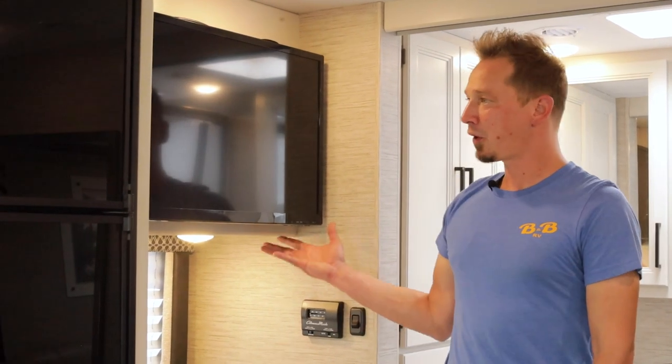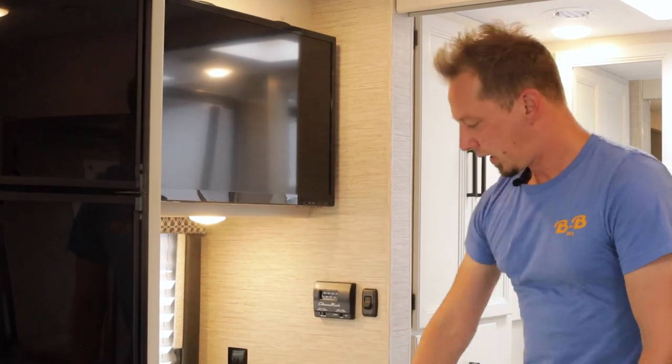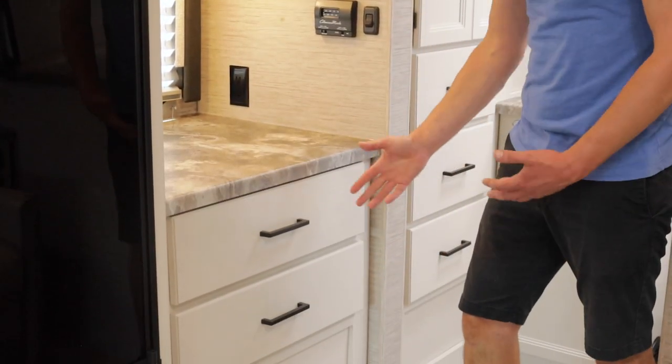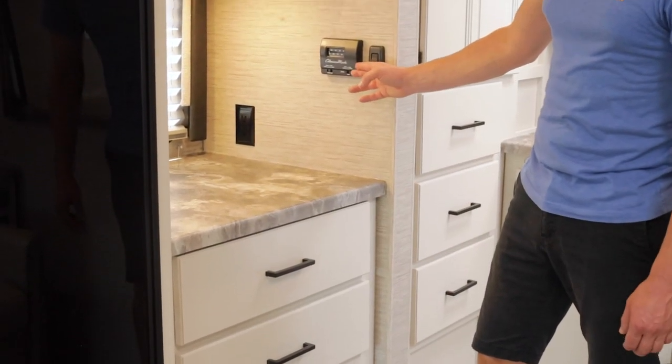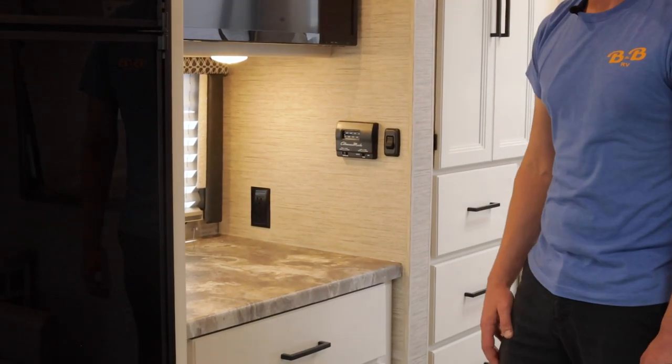Also in the bedroom area you have another TV with some storage behind it, and a couple of drawers for clothing storage. You also have your temperature control right here where you can turn on your air conditioner and your furnace.